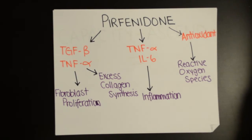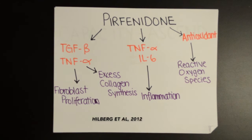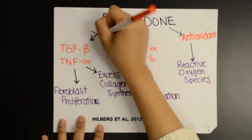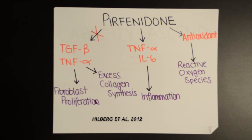Pirfenidone has been studied recently in regards to IPF treatment due to its antifibrogenic, anti-inflammatory, and antioxidant properties. By limiting the production of fibrogenic molecules such as TGF-beta and TNF-alpha, pirfenidone inhibits the proliferation of fibroblast and collagen. This was demonstrated through various in vitro and rodent models over the past 5 years.